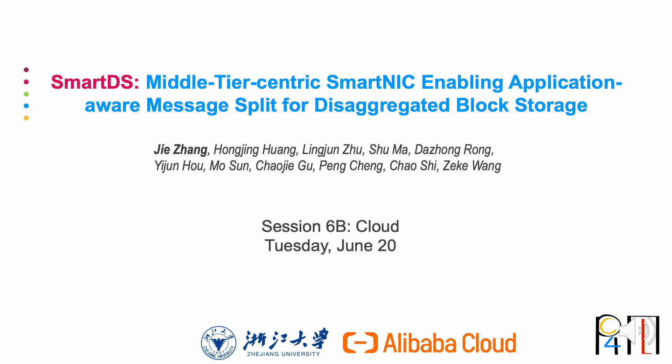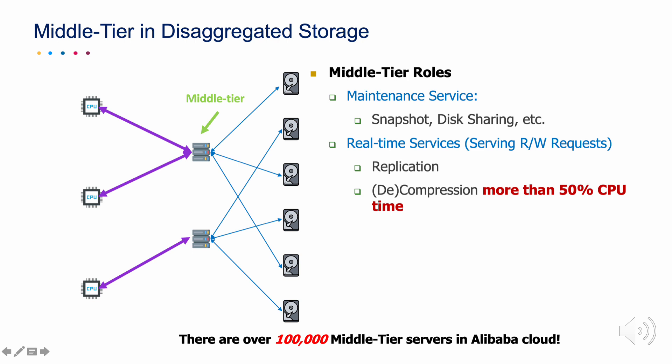Hello everyone, I'm Jie Zhang from Zhejiang University. In this video, I will briefly introduce our paper, SmartDS: mid-tier-centric SmartNIC enabling application-aware message split for disaggregated block storage.